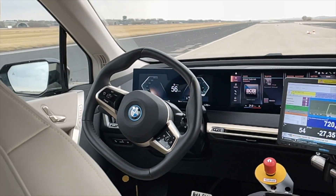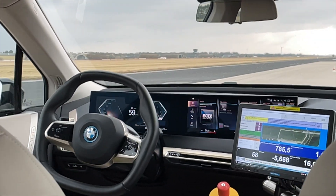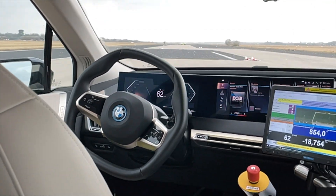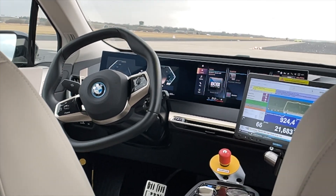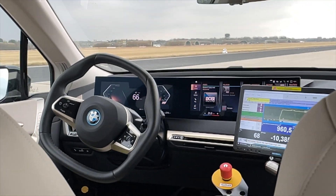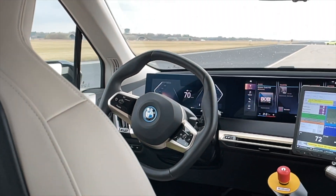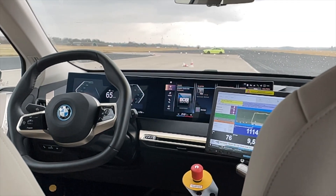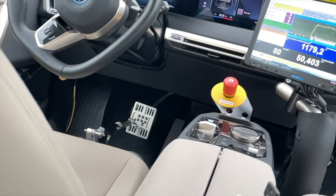Normally boring tests that a test driver would have to do all day are now automated. We're driving at 100 kph and doing some slaloms right now as you can see — the car is moving around quite noticeably. It's quite something to see a car driving by itself like this.